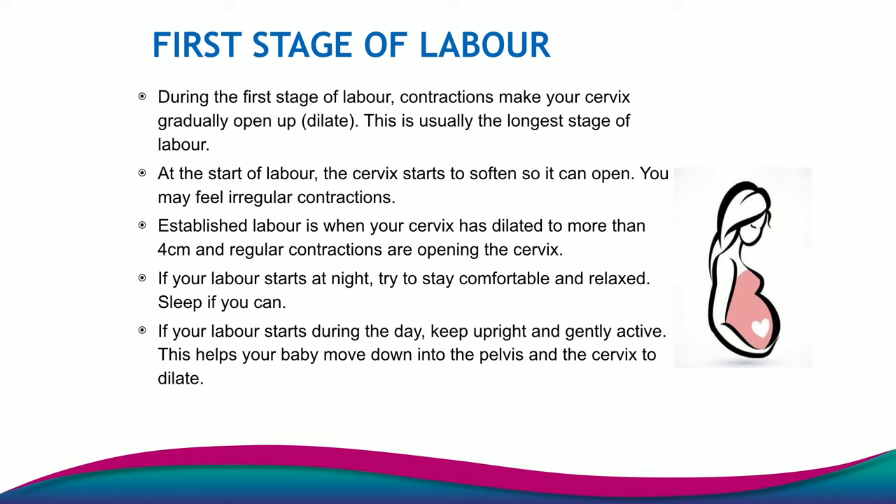If your labour starts at night, you might be able to sleep through these pains at home and that's absolutely fine — rest up as much as you can for the day ahead. And if your labour starts during the day, it is really important if you can to stay nice and active, as that helps with the descent of the baby.